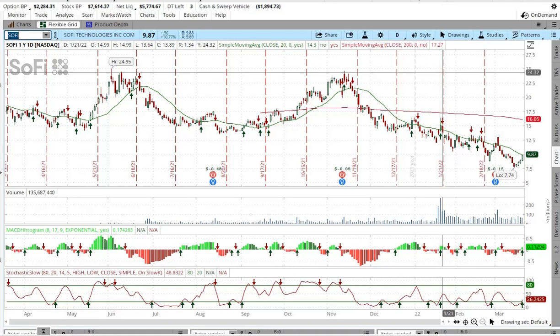Yo guys, what's up? How's it going? So today we're looking at SoFi — what is SoFi stock going to do this week? That's the question.